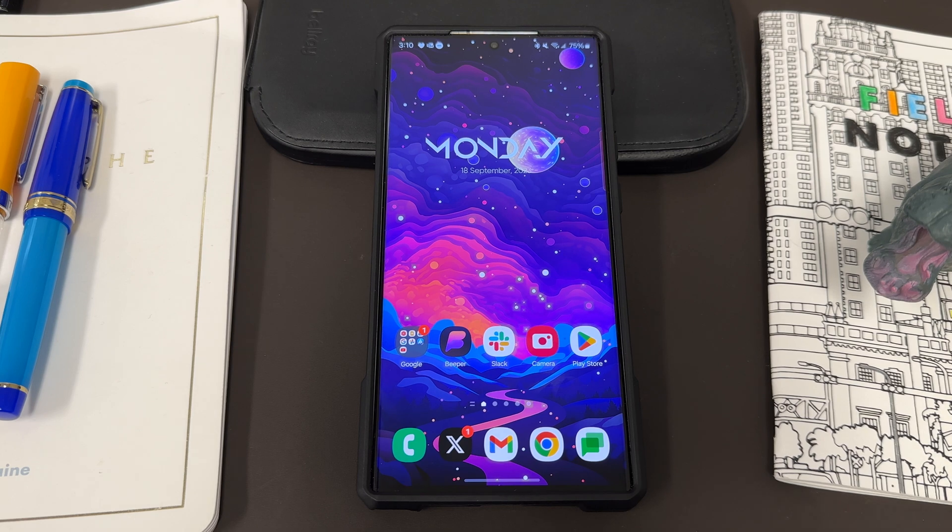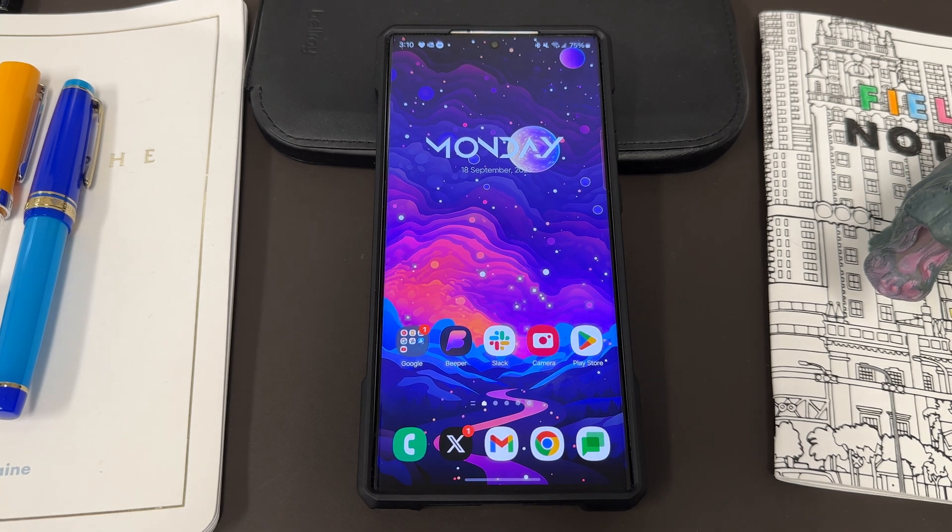This week, we're also going to see the Fold 5 finally get One UI 6.0 beta. Of course, I'll be making a video on that — it should be out by Friday, September 22nd.